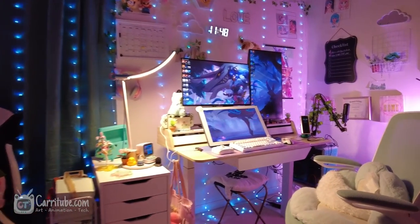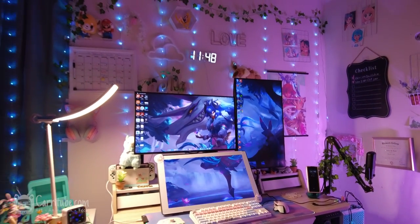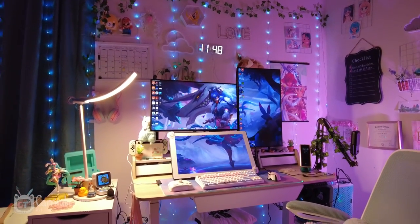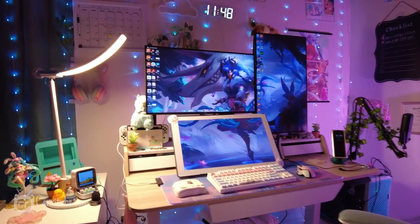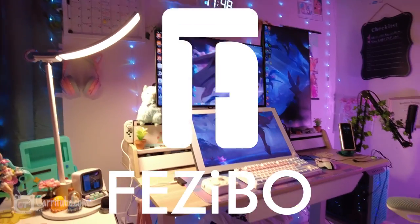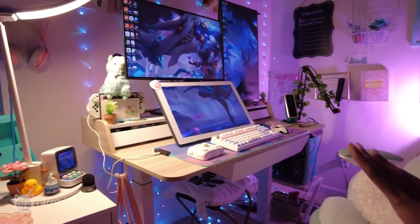Welcome to my home office guys. Specifically I'll be showing you guys this side of my office, which is my desk area - the heart of my setup where I get all my work done. I want to say thank you to our sponsor today, Fazebo, for sending me the standing desk. I am in love with it.